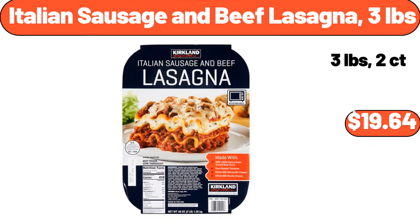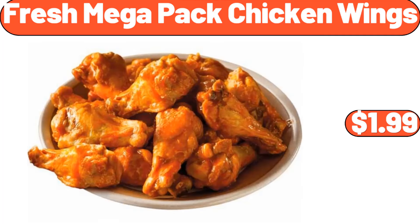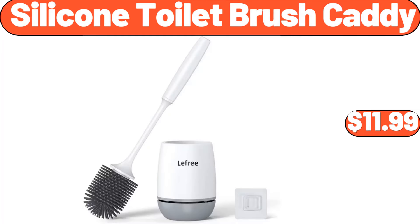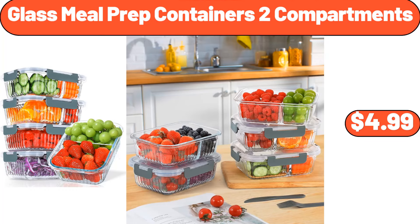Italian Sausage and Beef Lasagna, 3 Pounds, $19.64. Fresh Mega Pack Chicken Wings, $1.99. Deutsche Kusch Donauwel Squares, $3.99. Silicone Toilet Brush Caddy, $11.99. Glass Meal Prep Containers, 2 Compartments, $4.99.